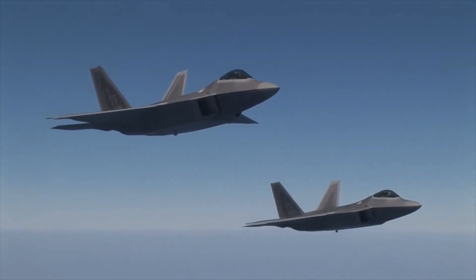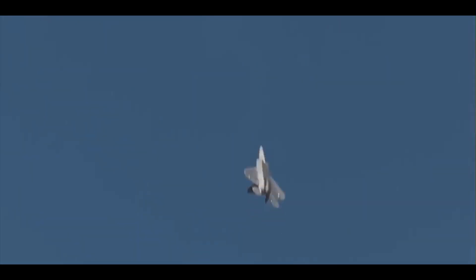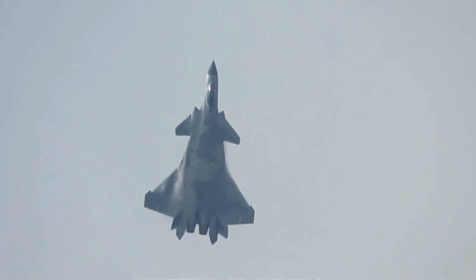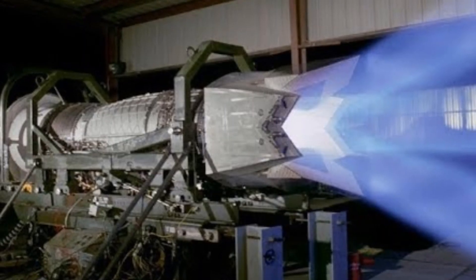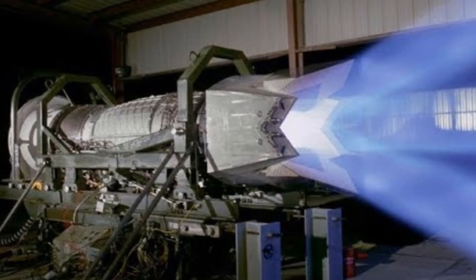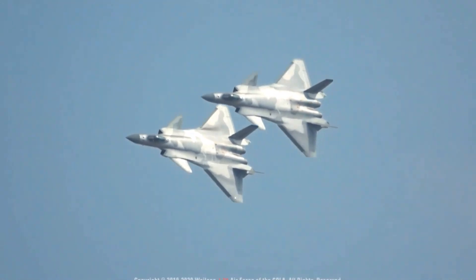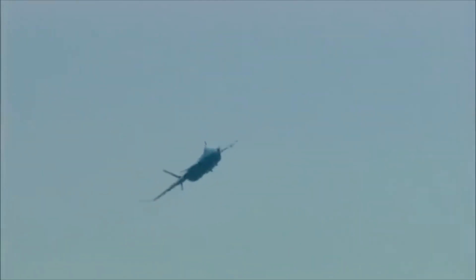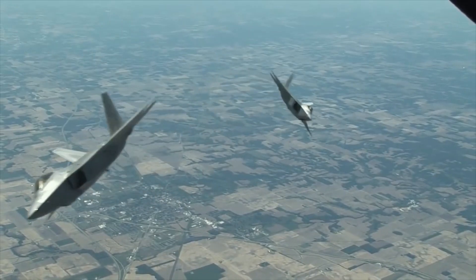Supercruise capability. The F-22 Raptor was the first ever stealth aircraft to employ supercruise capability, able to sustain Mach 1.5 without using afterburners. The Chengdu J-20 cannot currently go supercruise — its AL-31 engine is unable to provide enough power without afterburners. However, the J-20 was originally planned to be equipped with the WS-15 engine, whose development was not completed on schedule. The WS-15 is reportedly due to be completed in 2021, and will enable the J-20 to supercruise at Mach 1.8. As of now, the F-22 Raptor has a clear advantage over the J-20 in supercruise capability.